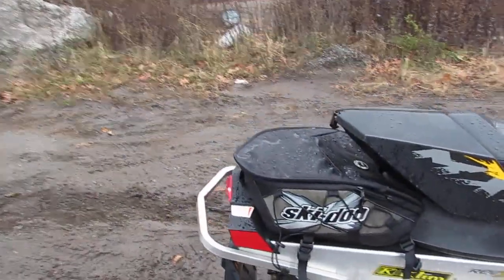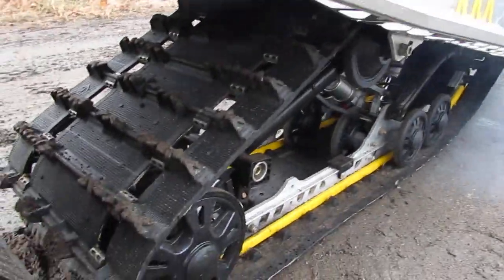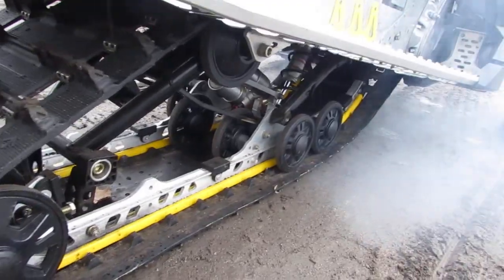This one will sell very quick. It has the rear storage bag on the back. If you look at the track, all your bogey wheels are in great shape.